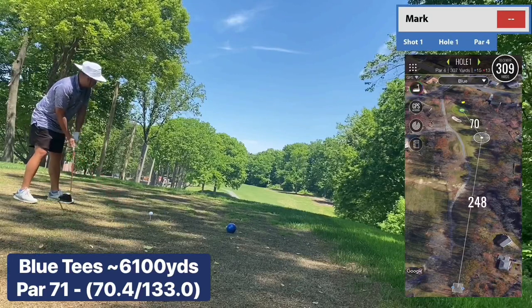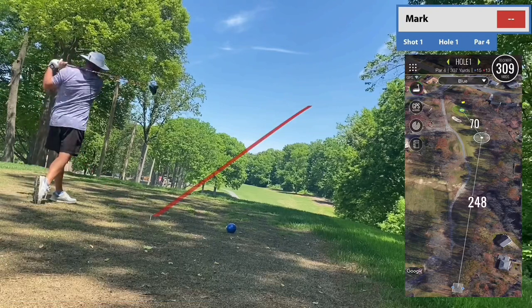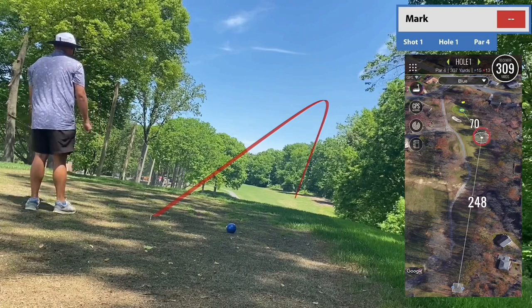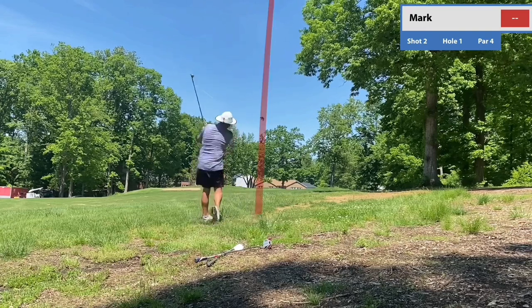Hey guys, thanks for tuning in to another video. This is coming to you from Montclair Country Club and I'm playing from the tips at 6,100 yards. That's correct — I said the tips because it's not a long course at all. It's the first time I've ever played this, so I actually have a pretty good front nine. Sorry if I'm spoiling it, and then I just absolutely fall apart in the back.